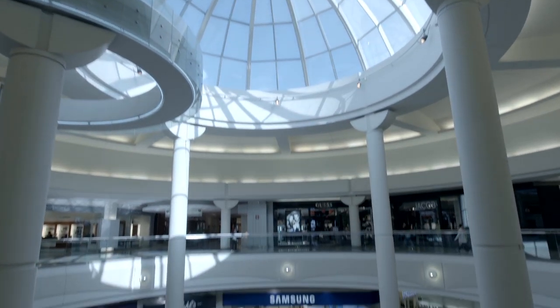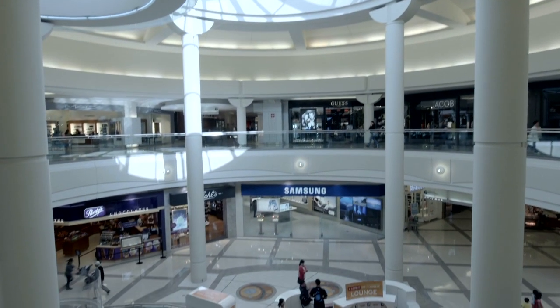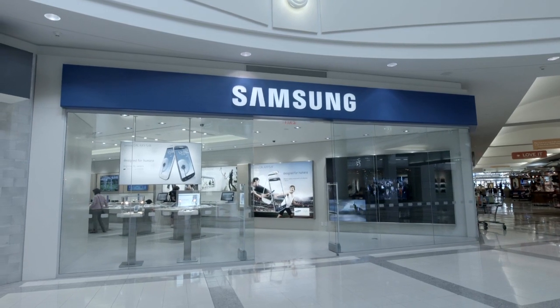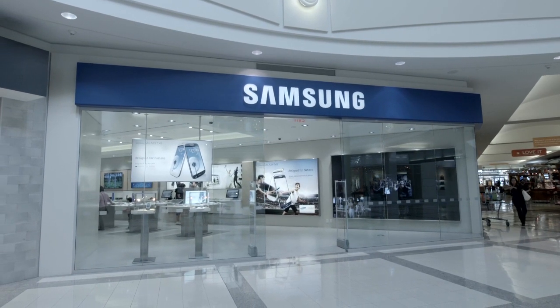It goes without saying that location is everything. In the case of the Metrotown location, four key mall arteries collide in front of the store, and the proximity to the atrium allows for space to act as an extension of the store for key events.